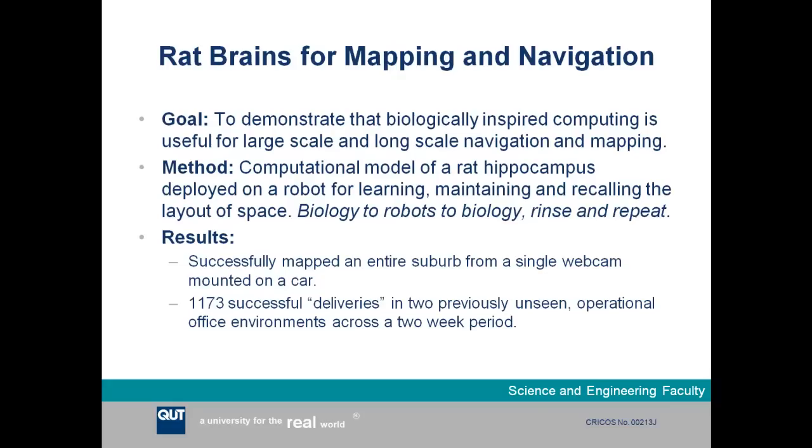When we started this project, we were interested in using rat brains as an inspiration to make a capable robot mapping and navigation system — specifically demonstrating that you could map very large environments and perform mapping and navigation over a long period of time. Our methodology was to create a computational model in software of a rat hippocampus, the part of the rat brain thought to be heavily involved in navigation, and deploy it on a robot to learn, maintain, and recall the layout of an environment.